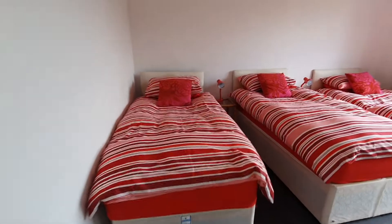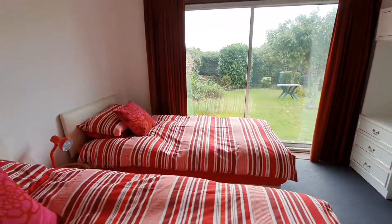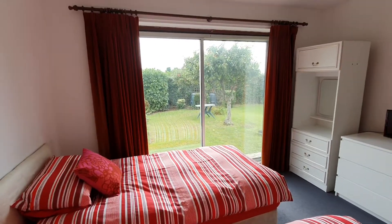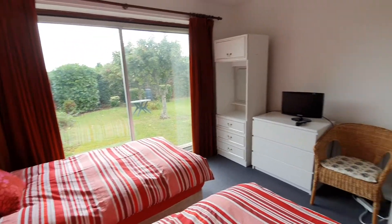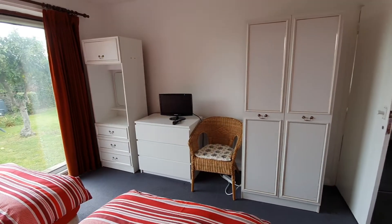Into bedroom number two — it's a mirror image really. Three single beds, lovely view of the garden. The apple trees are full of apples at the moment. Again, plenty of storage and TV.